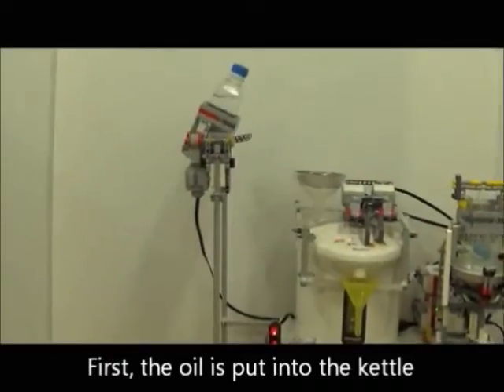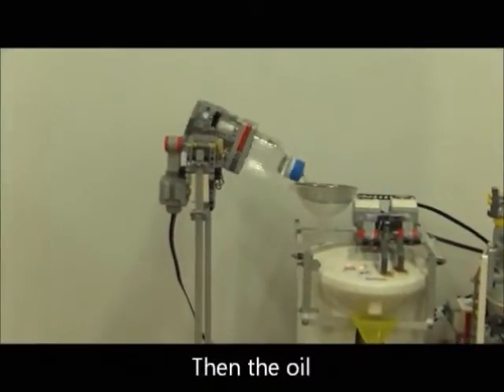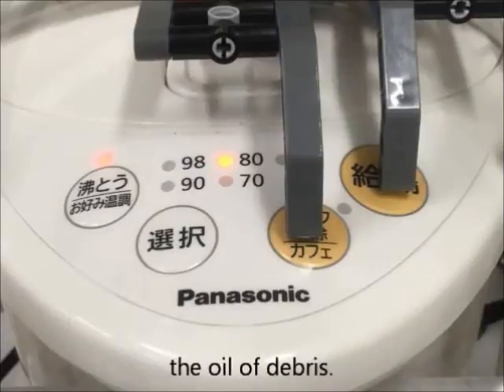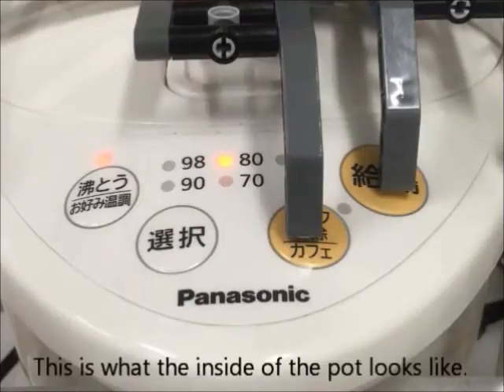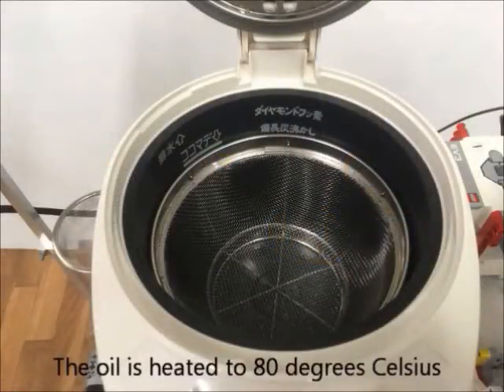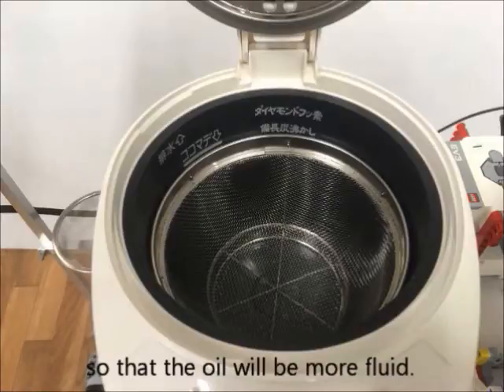First, the oil is poured into the kettle. Then, the oil is strained through a filter to clean the oil of debris. This is what the inside of the kettle looks like. The oil is heated to 18 degrees Celsius so that the oil will be more filtered.